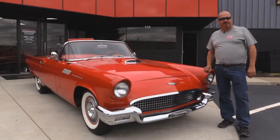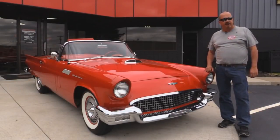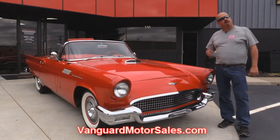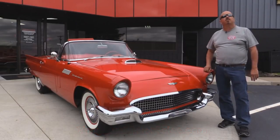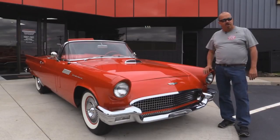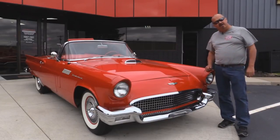We're outside now with this '57 T-Bird. You're going to love this baby. If you want to check out about 100 pictures of her, go to our website at VanguardMotorSales.com. We're going to put it up on the lift so you can check out the underside, get the hood up so you can check out that 312, take a look at the interior, look in the trunk — we're going to show you everything you need to see so you can make a good decision on your T-Bird purchase. So come on up. Let's fire this bird up.